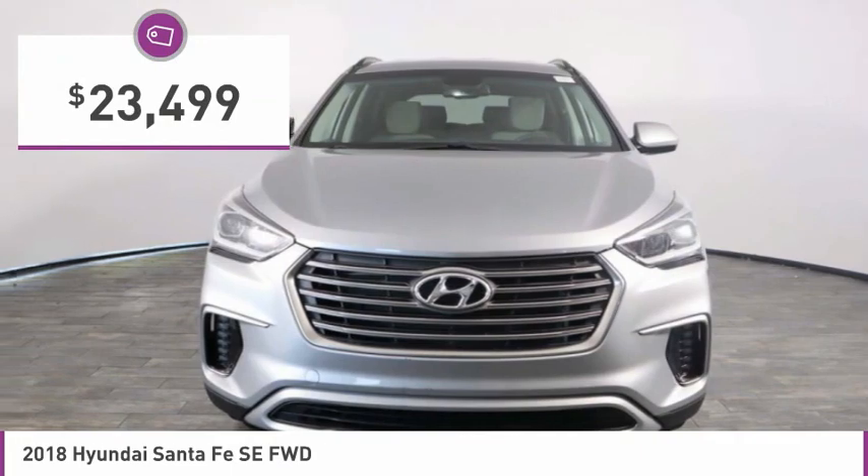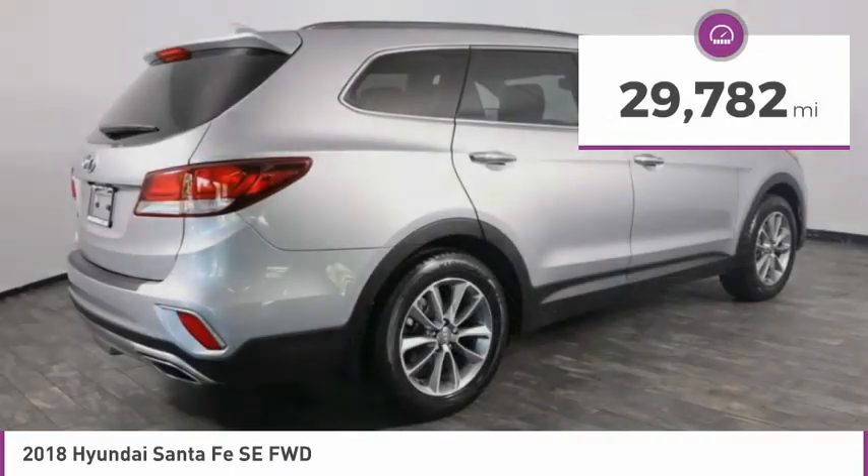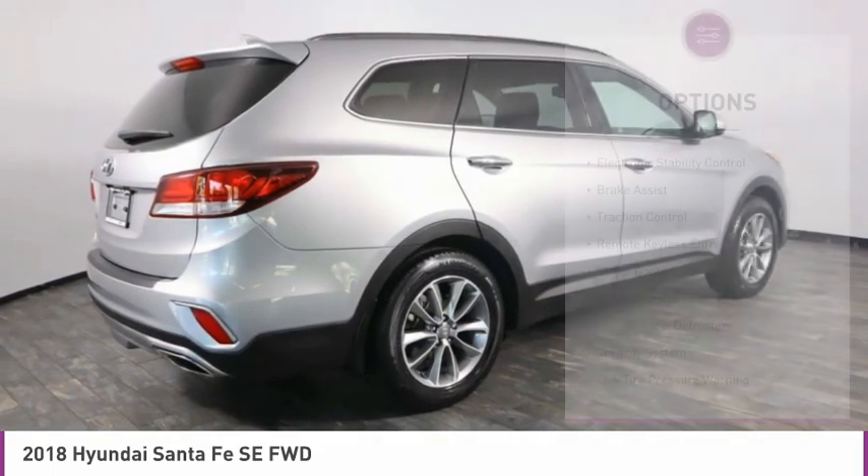And is priced below $25,000. This vehicle has less than 30,000 miles. Here are some of this vehicle's great options.